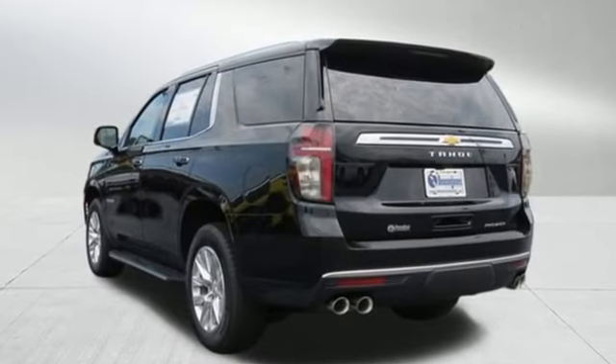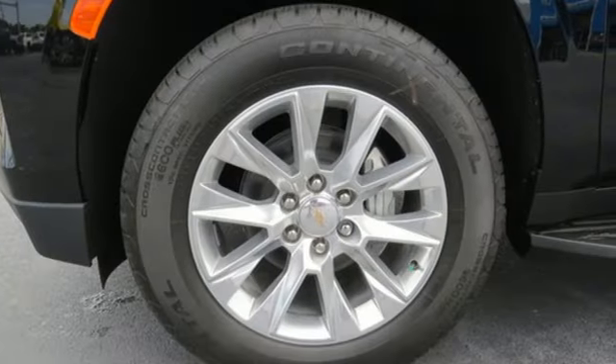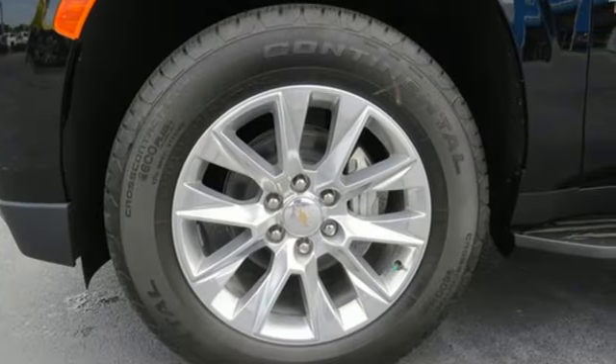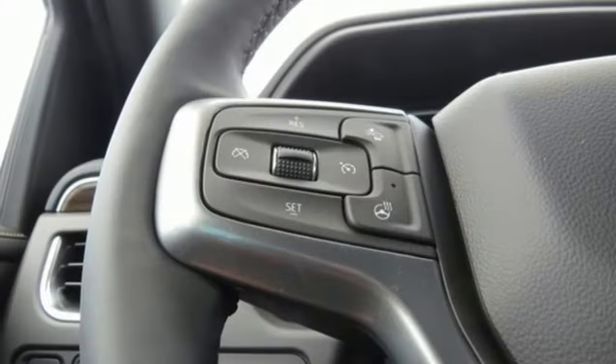It comes with great features you'll love: auto-dimming rear view mirror, Wi-Fi hotspot, dual zone climate control, integrated navigation system with voice activation, and a V8 engine.